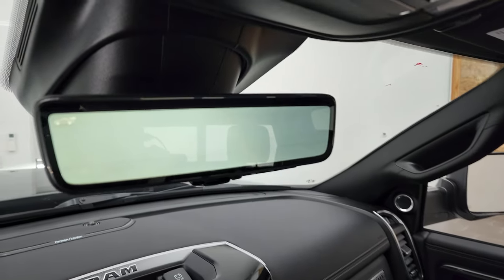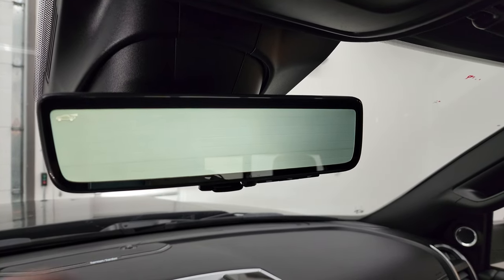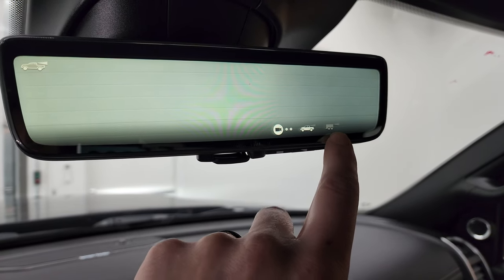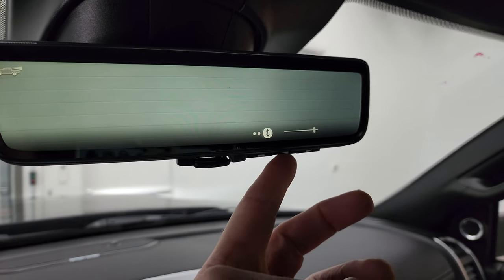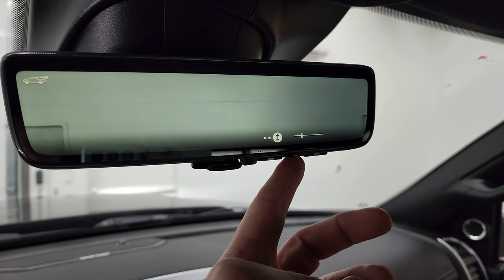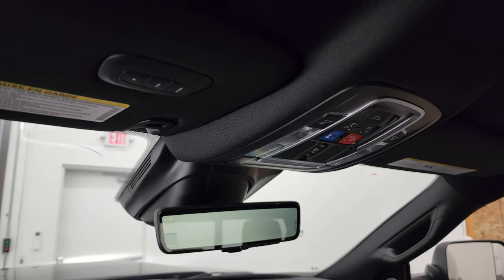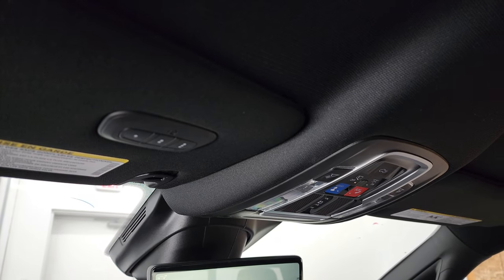Up here you have the rear-view mirror camera — basically a video display of what's going on behind you. You can turn it off and just have a normal rear-view mirror. You can hook up a trailer camera feed to it as well. You can adjust the brightness and the vertical angle depending on what you're watching for. They even have this technology in the NASCARs now. Up top you also have HomeLink buttons for garage doors, security systems, and lighting systems.